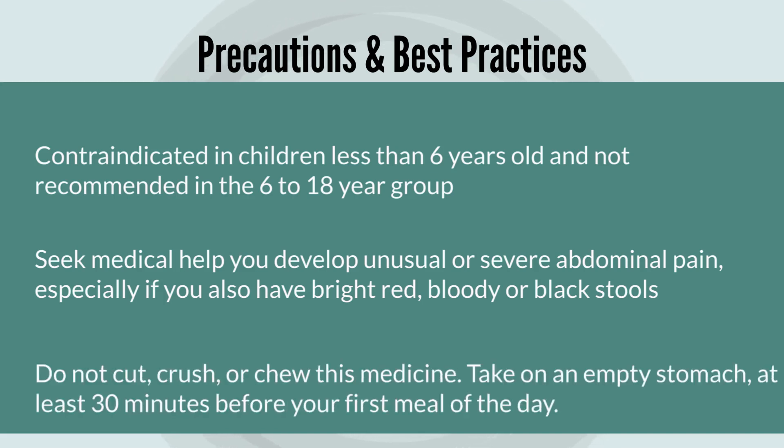It's also recommended to take this medicine with a glass of water. Do not crush or chew this medicine. Take it ideally on an empty stomach at least 30 minutes before the first meal of the day. And as said earlier, report any serious diarrhea right away to your doctor because it may lead to electrolyte imbalances.